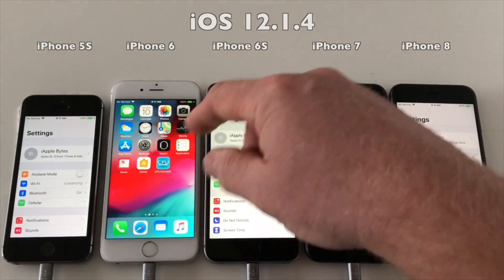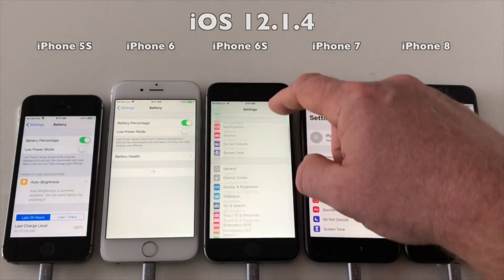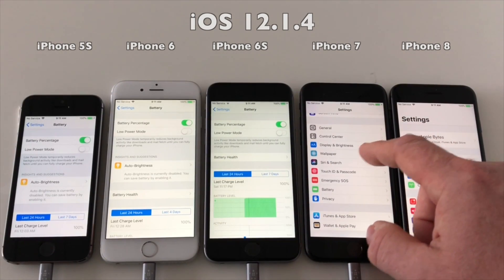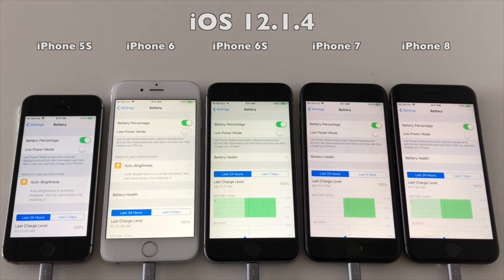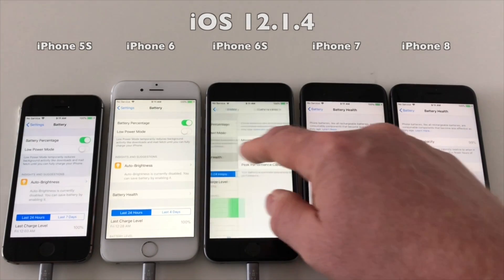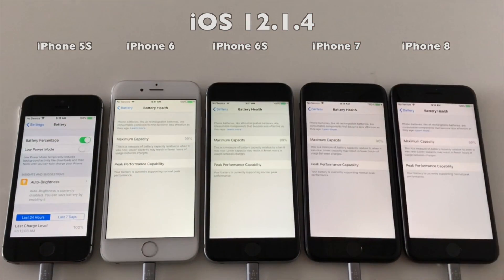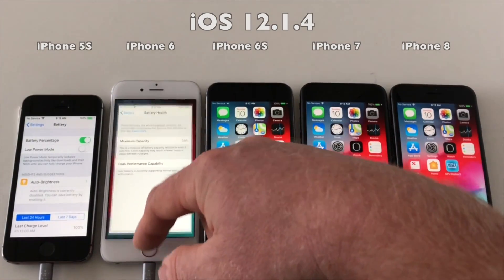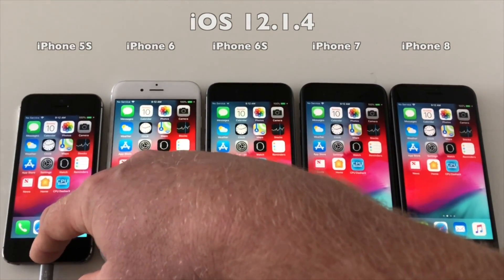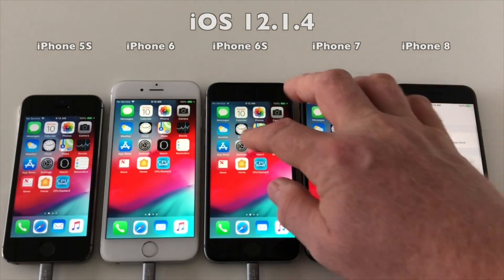Let's go and check the battery wear of these devices just to confirm that they were the same as the last time we ran it on iOS 12.1.3. As you can see, the devices have the same battery wear as when we ran it on 12.1.3, except for the 5s — you cannot see that, as it doesn't have that feature built into iOS. It was measured outside of iOS on Windows with a tool called 3uTools.